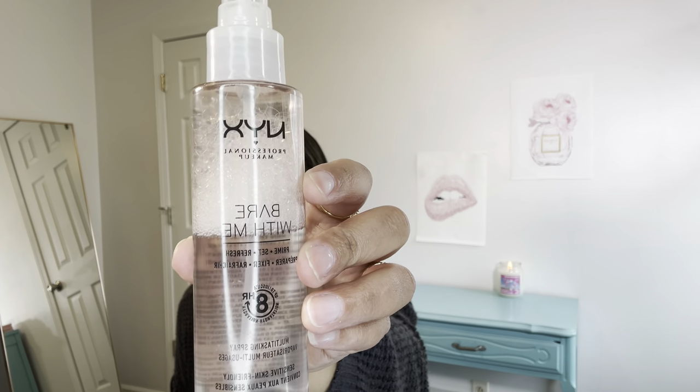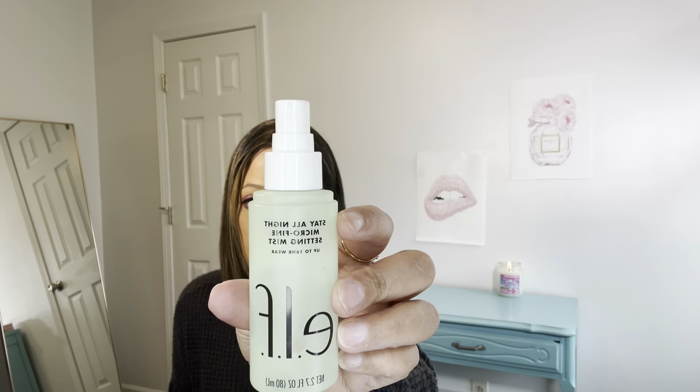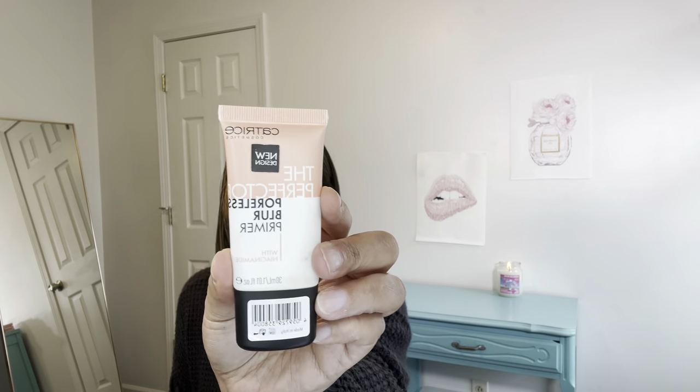My favorite primer sprays: the NYX Bear With Me Primer Spray — this is a good one, I really like this one. I also use the ELF Stay All Night Micro Fine Setting Mist. This one is really good as well. As you can see, I'm over halfway on these bottles, so they're really good to set before and after. As far as priming the face, I do use the Catrice Poreless Blur Primer — really good if you have larger pores or combo skin.